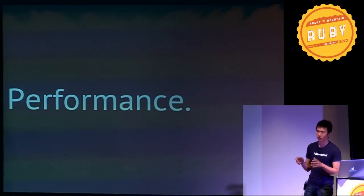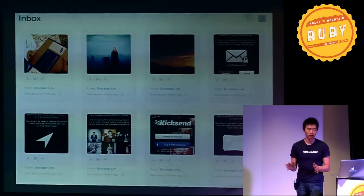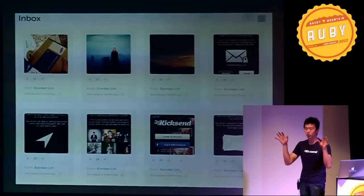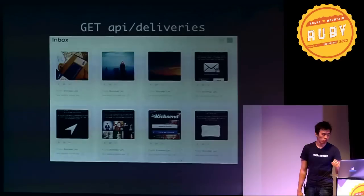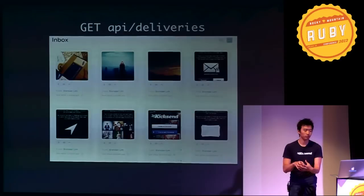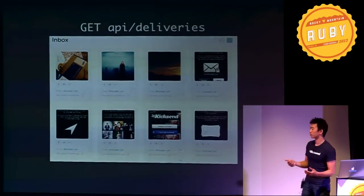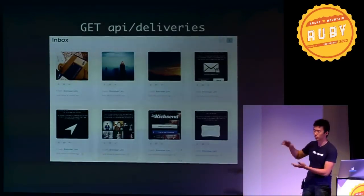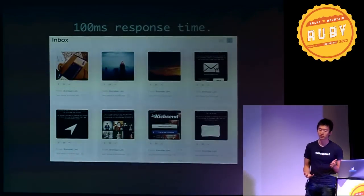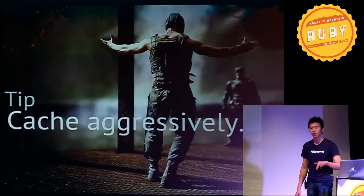Now that we have the basics of a rich app in place, let's talk about improving performance. We'll look at KickSend's main view, the Inbox Grid — you log in and it displays all the photos you've received. This view is backed by the API slash deliveries endpoint. Each delivery pulls from multiple tables and gets serialized into JSON. We pull 20 of these at once, which is expensive — but our average response time is about 100 milliseconds. We achieve that by caching aggressively, with two levels of caching.